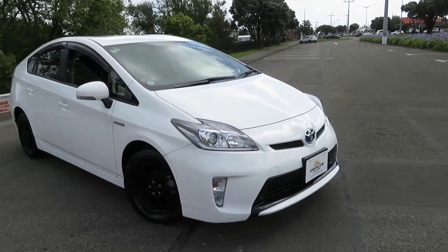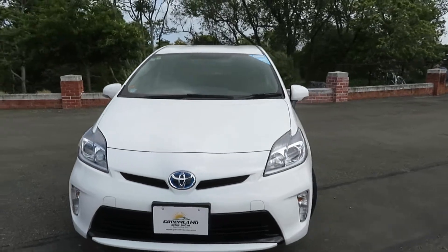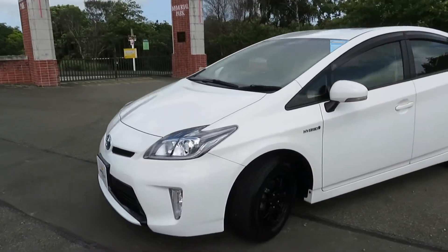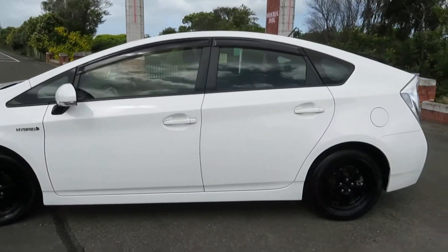Hello everyone, GreenlandOtos here. I will look at this freshly imported 2015 Toyota Prius S edition. White in color, fully protected by ceramic coating. Very neat and tidy vehicle, in excellent condition.